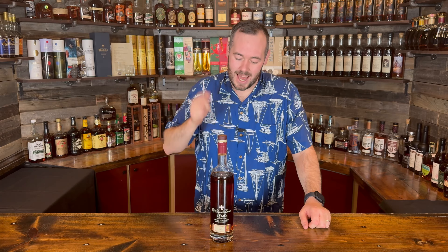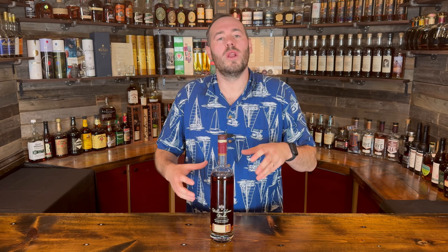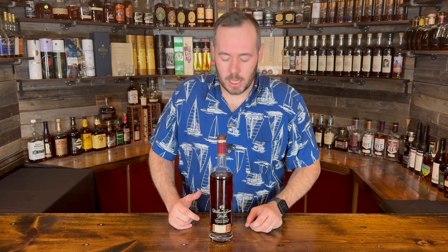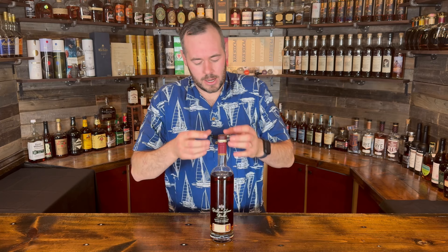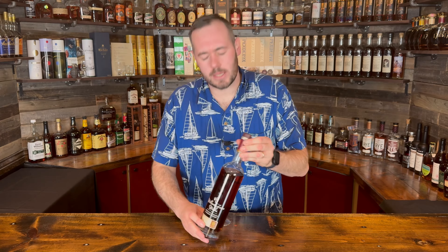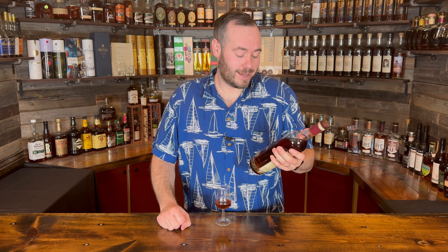So let's get into this bottle here. This is the 2023 edition of William Larue Weller — I think that's the correct French pronunciation: Larue. As you can see, it sports the typical BTAC bottle. It doesn't matter if it's a George T. Stagg, Sazerac, Thomas Handy, or Eagle Rare 17 — they all share the same bottle. Of course the color and coating on it is different; this has a burgundy, kind of Tuscan red color to it.